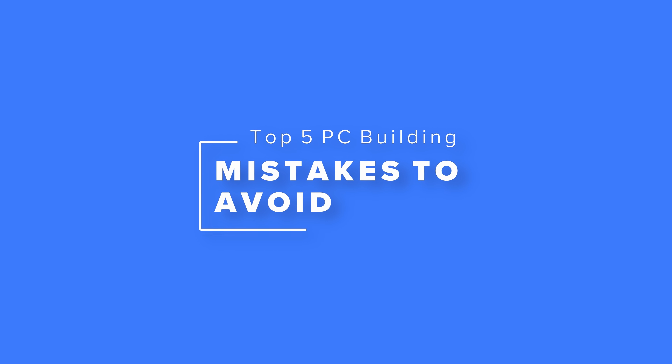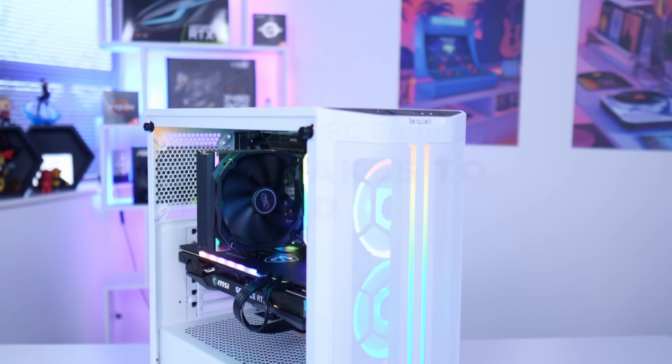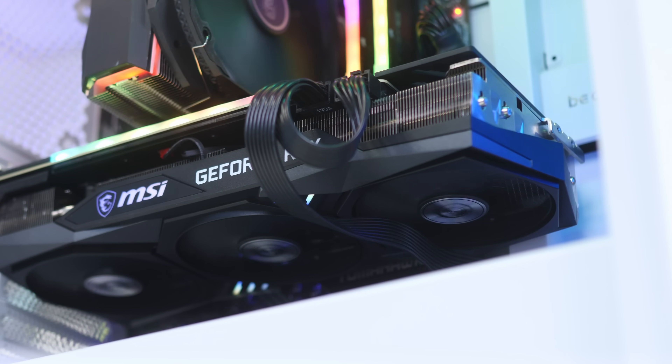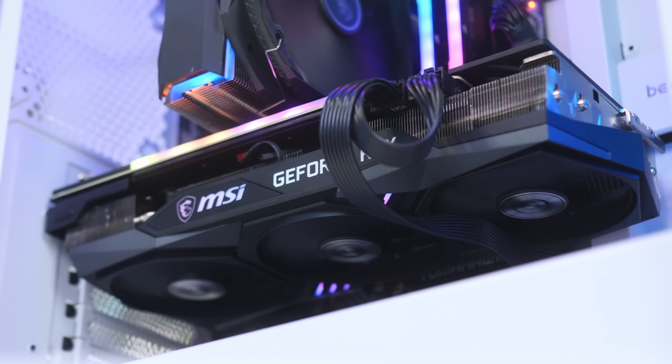What is up guys? Welcome back to another Geek-A-What video. In this video we're going to be covering the top five mistakes to avoid when you build your next or your first gaming PC. I'm going to cover what the mistakes are, how to resolve them, and most importantly how to avoid them to make your next gaming PC build as painless as possible. So without any further ado, let's dive into it.